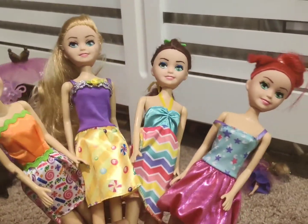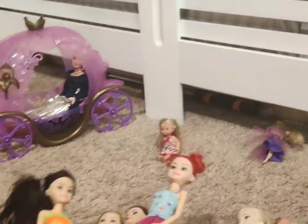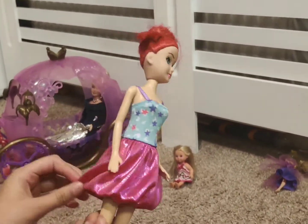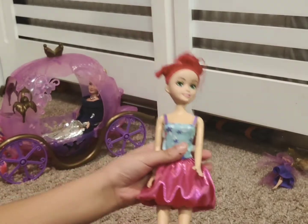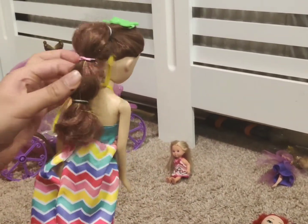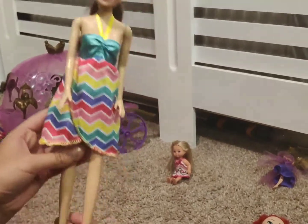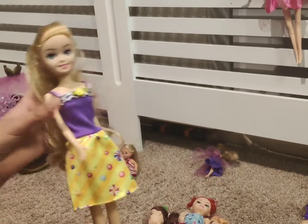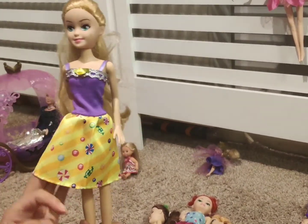Then we have dolly pop dolls. This is Ariel with a mermaid tailed skirt. This is a beach Barbie with beach hair and a beach towel dress. Thirdly we have this candy Barbie — she has long golden hair and a dress with yellow candy on the bottom.